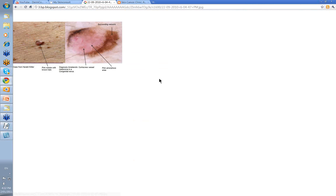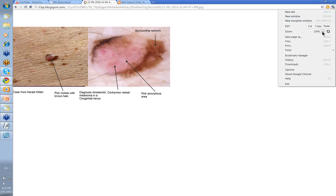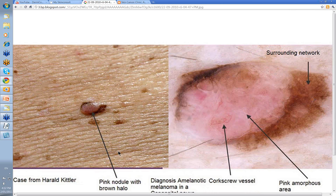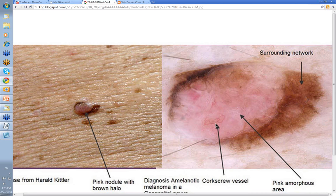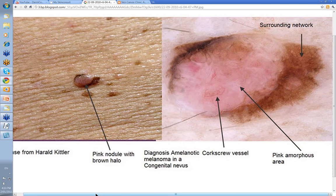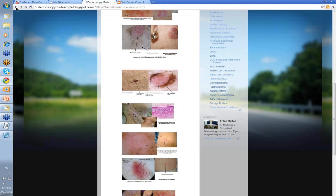And another one from the blog as well. This was a pink nodule that developed with this brown halo. When you have a look at it, you have this vessel here called a corkscrew vessel. You've got this pink relatively amorphous area, perhaps a little blue clod there, and a surrounding lines reticular network — you can see the net-like network there. This was an amelanotic melanoma developing again in a congenital nevus. This was a case courtesy of Harold Kittler and the blog.